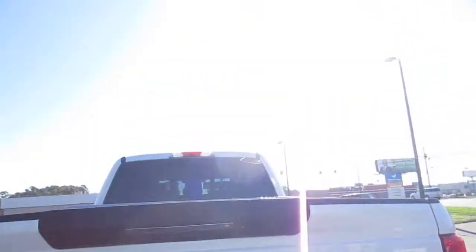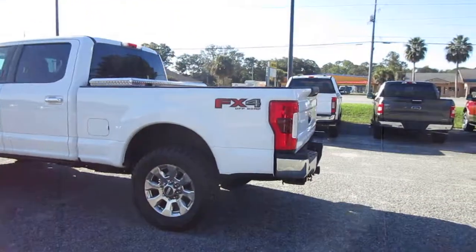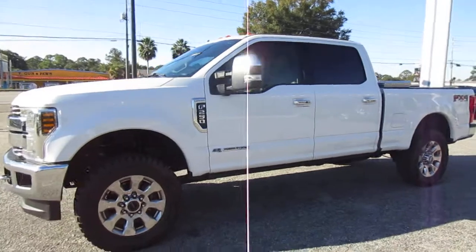It has a tow hitch, a backup camera, rear parking aid, toolbox, and 35-inch Toyo Open Country tires. A great-looking truck with a lot of great features and options.